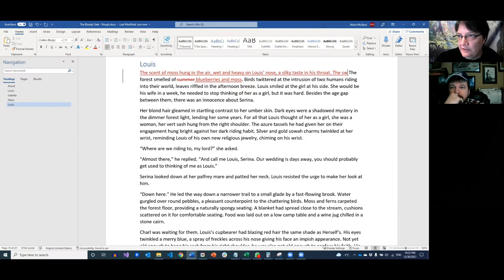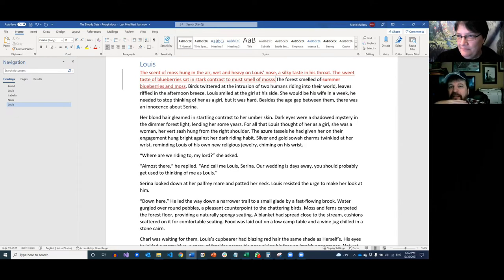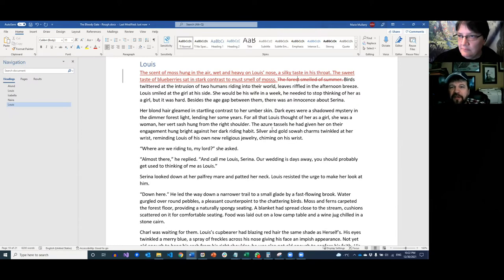Once you've identified the tell, it's about asking: how can I make this showy? There's no wrong answer as long as you're actually showing it. You ask the question, bring that answer in, and that's what you've got. Something like 'the sweet taste of blueberries sat in stark contrast to the decaying stench of moss.' Also — technically you can't have a green smell, but moss really does smell green.